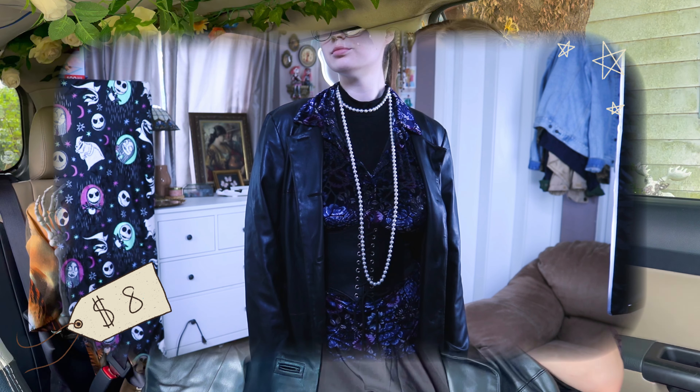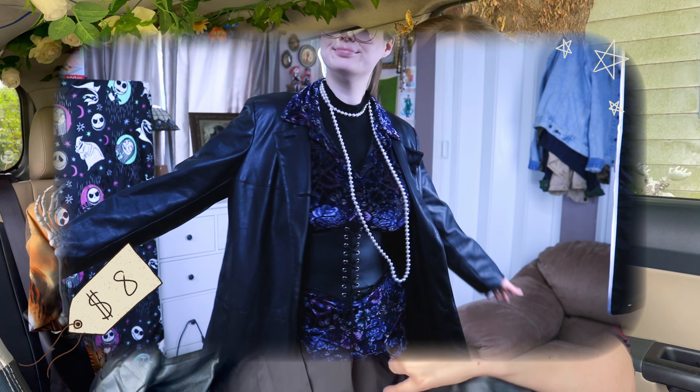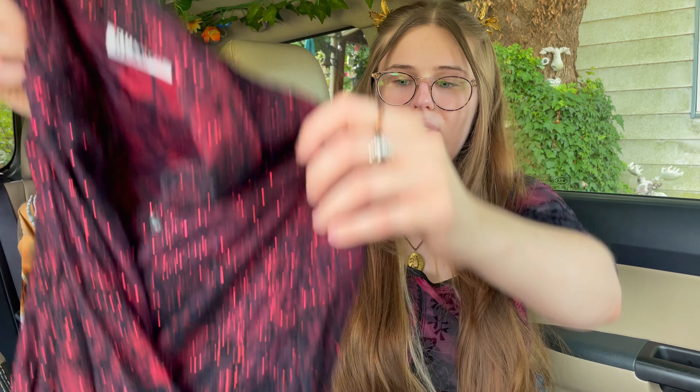Next up, got a faux leather jacket — it's from Alphonsi, nice buttons. I never wore leather stuff before this year but I feel like it goes with the whimsigoth stuff; it can go with those pieces.